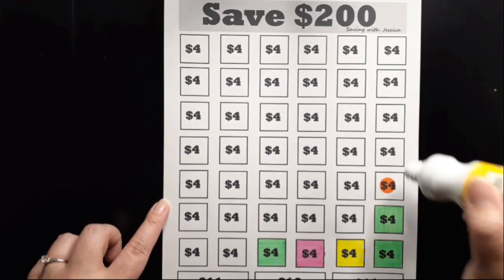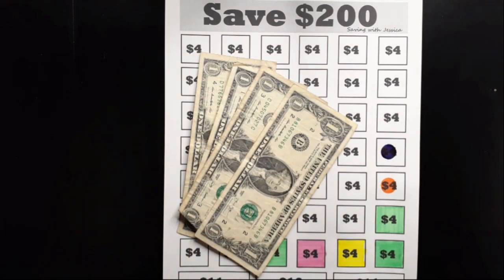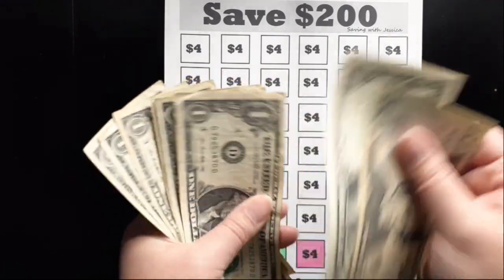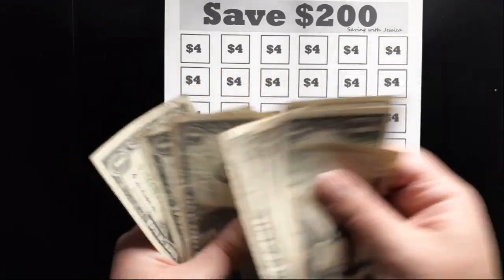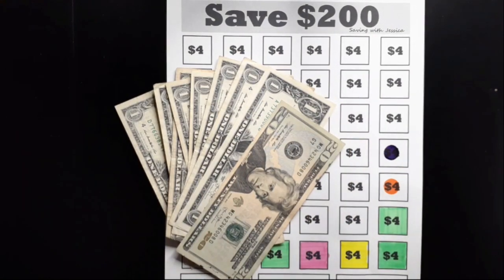Our next savings challenge is to save $200 this year and I'm adding four dollars today. Here is my four dollars, and now we've saved $20, 21, 22, 23, 24, 25, 26, 27, 28 dollars saved so far for the Save $200 Savings Challenge.